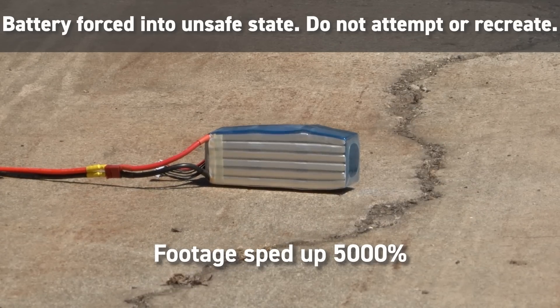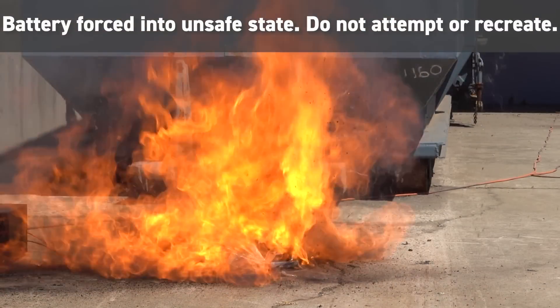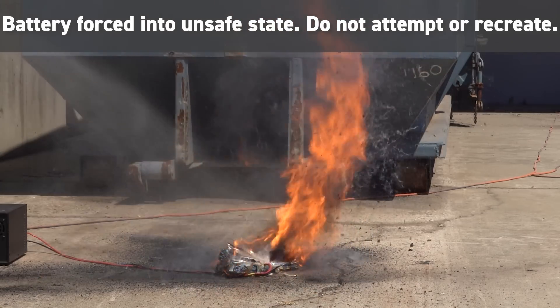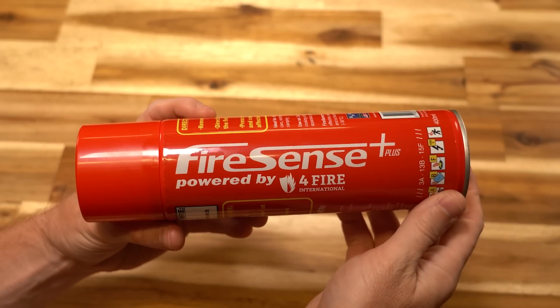Today we're talking about being prepared for a worst case scenario: a lipo fire. It's something that's rare and few of us will ever encounter, but it's best to be prepared and we've got a new product that might just help you out if it ever does.